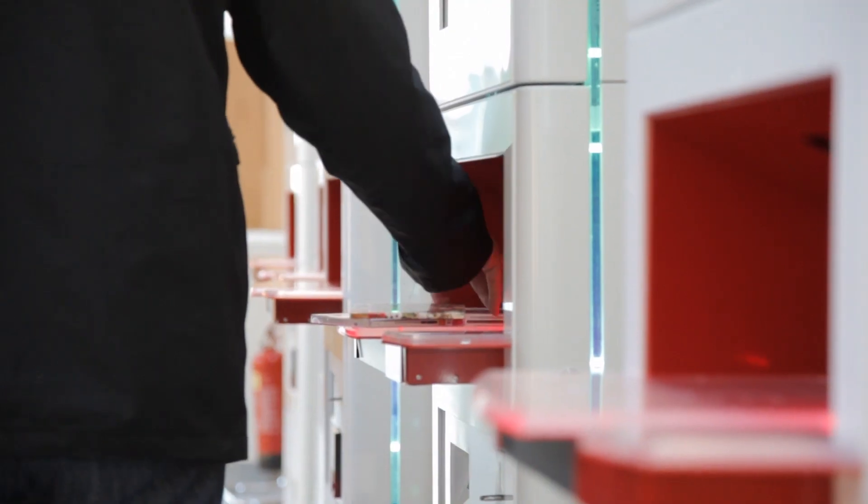We'll happily introduce you to our new, easy-to-use self-service units installed for your convenience.